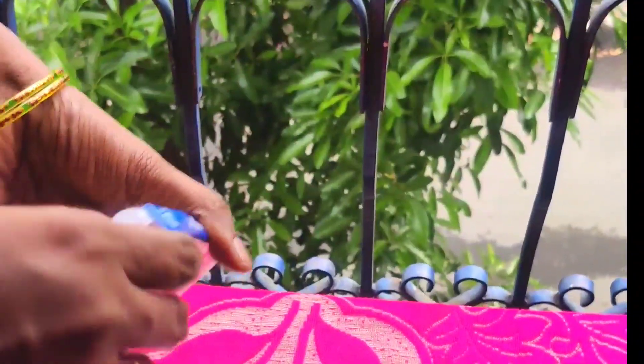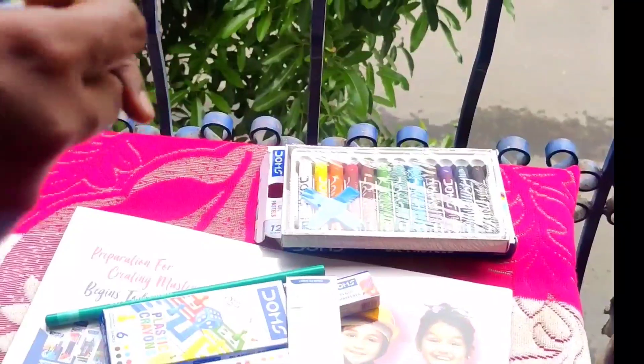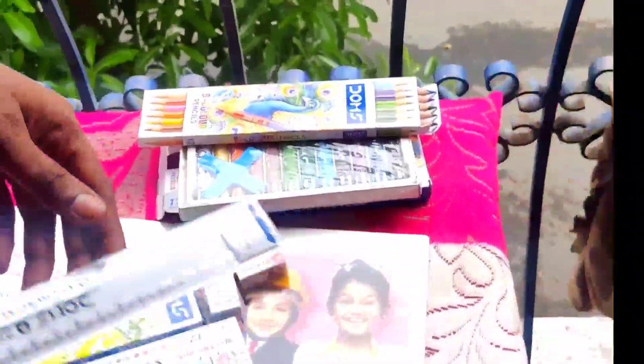These gifts are very useful. For example, first box: oil crayons. This bag is very good. This is a bio-color pencil. This is a 3-in-1 shade. This box is very good.